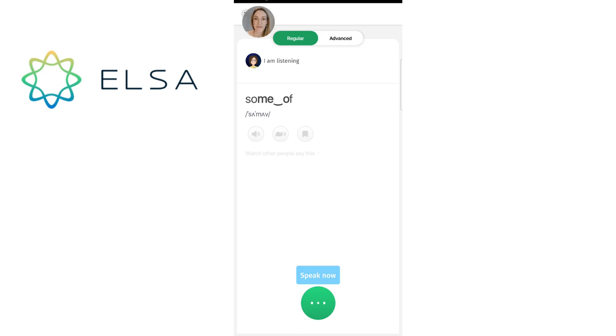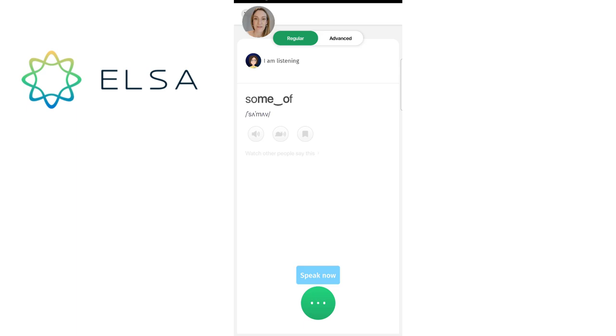I'm going to click on the microphone icon and say this myself so you can see what happens. 'Some of.' And instantly I get some feedback: 'Excellent, you sound like a native speaker.' Well, I'm glad to hear it. And you can see your result. There could also be a mistake — maybe one of the sounds isn't right — and then the application would give me feedback instantly. Now it's a whole little sentence: 'Some of them are here.' Let's practice this. 'Some of them are here.' Still correct — it gives you instant feedback.